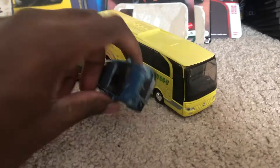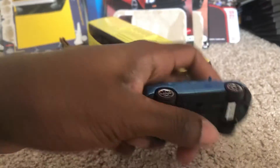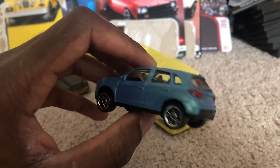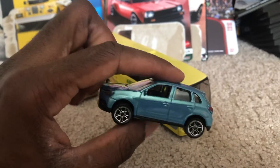First up, what I have is the Mitsubishi ASX from Major Rent. It's in like a baby blue — this is a 1:57 scale. It really looks nice and very well detailed, kind of looks a little like a modified version of the Mitsubishi Outlander.